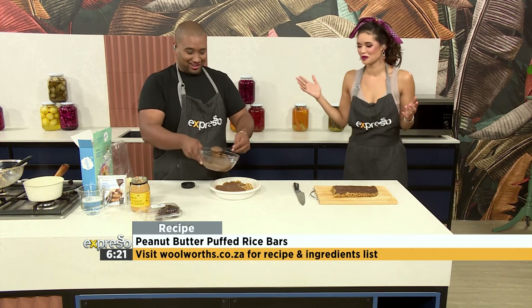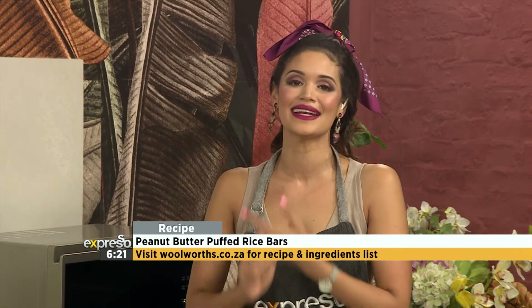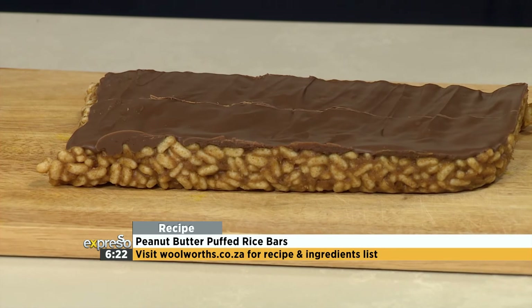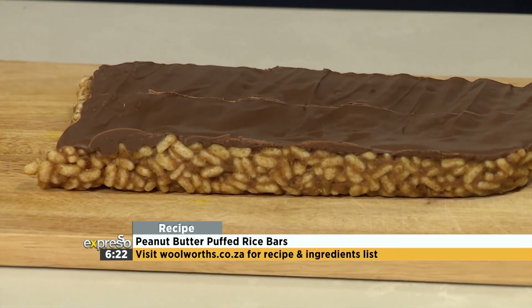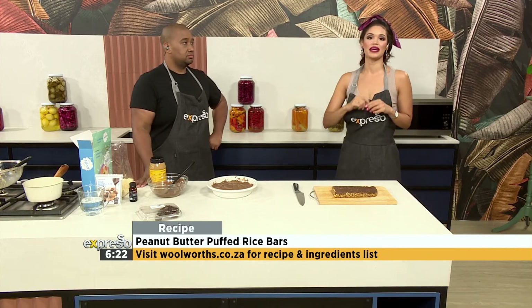A lot of people on their way home want to snack on something sustainable that won't fill them with unnecessary sugars. Clem is staying with us this morning — he just showed you how to make this delicious peanut butter and puffed rice bar that is perfect for any snack time. If you want the steps to this recipe and the ingredients, make sure you visit woolworths.co.za — everything is online. But in case you missed a step, we have a recap for you.